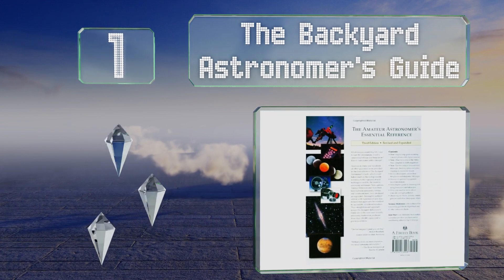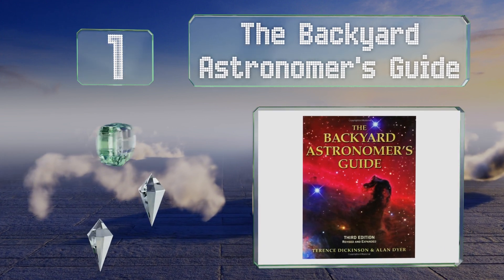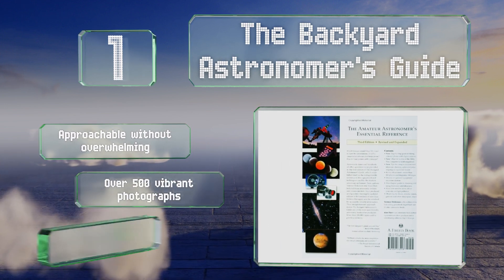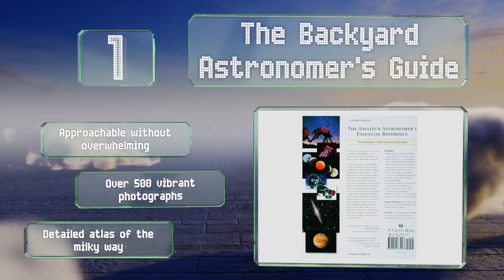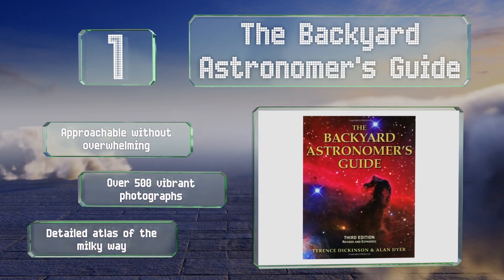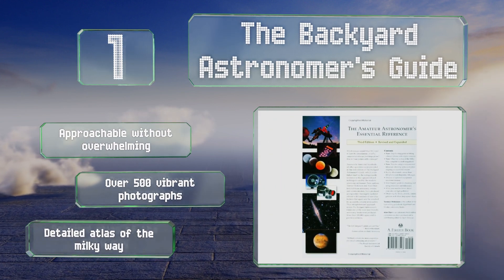Taking the top spot on our list, The Backyard Astronomer's Guide is a must-have for any stargazer, whether you're a newbie or an expert. This resource offers in-depth guidance on everything from picking the perfect telescope to evading light pollution, with tips on how best to explore the deep sky. It's approachable without being overwhelming and contains over 500 vibrant photographs and a detailed atlas of the Milky Way.